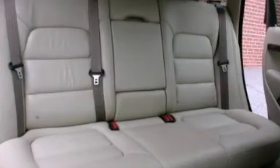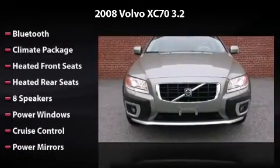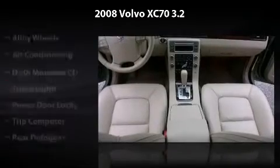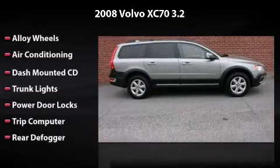This vehicle features 8 speakers, power windows, cruise control, power mirrors, alloy wheels, air conditioning, dash-mounted CD, trunk lights, power door locks, trip computer, and rear defogger.